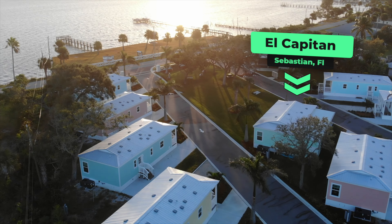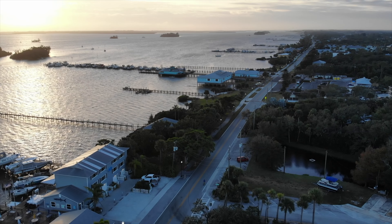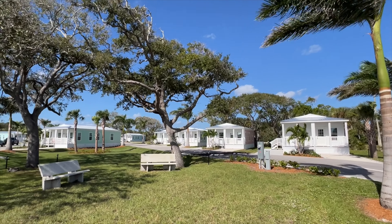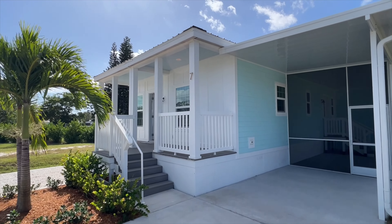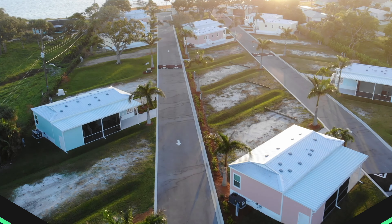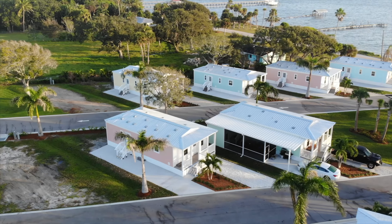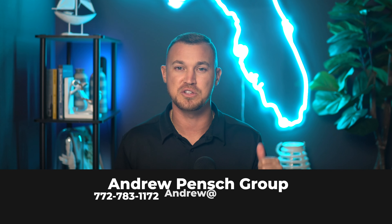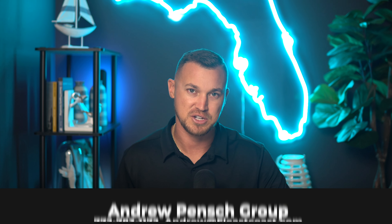Hey everybody, Andrew Pinch here with a quick tour of El Capitan in Sebastian, Florida. We're looking at a standout property today right on the Intracoastal Waterway. It's not just about the location, it's about a lifestyle that blends comfort with convenience. Join me as we check out what El Capitan has to offer from its practical layout to the stunning waterfront setting — and why it's a smart choice for anyone looking to settle in Sebastian.